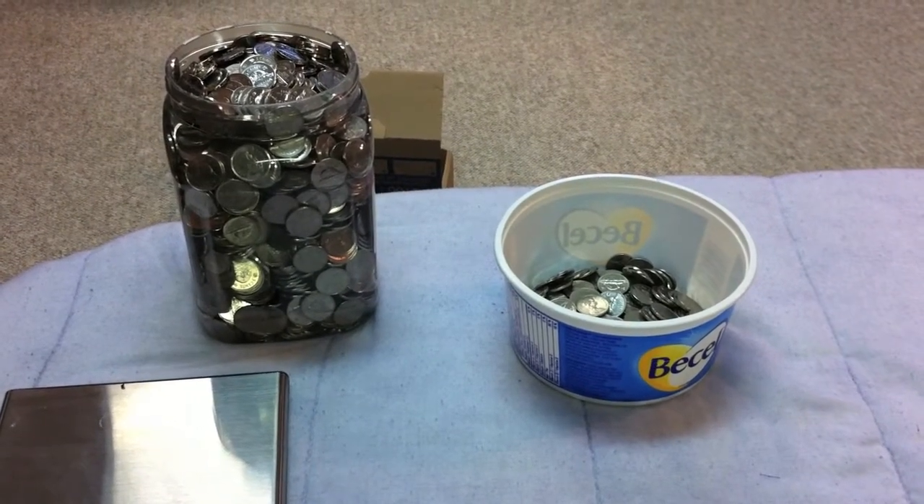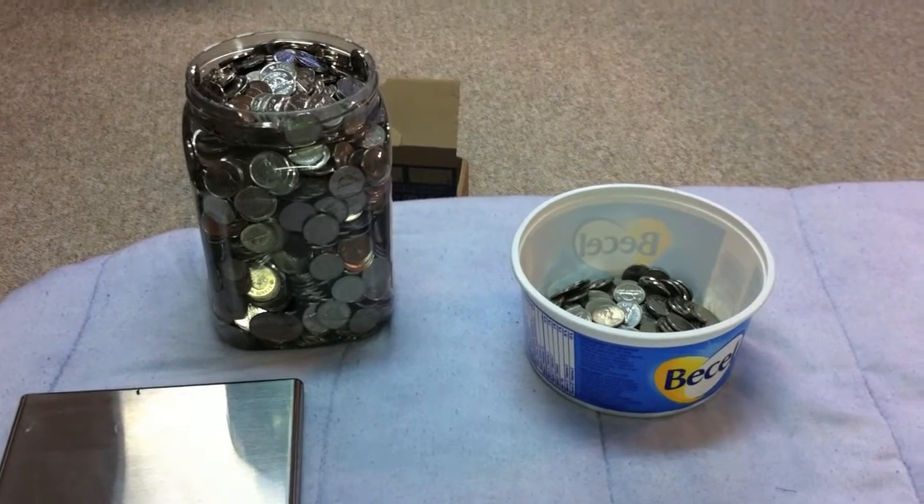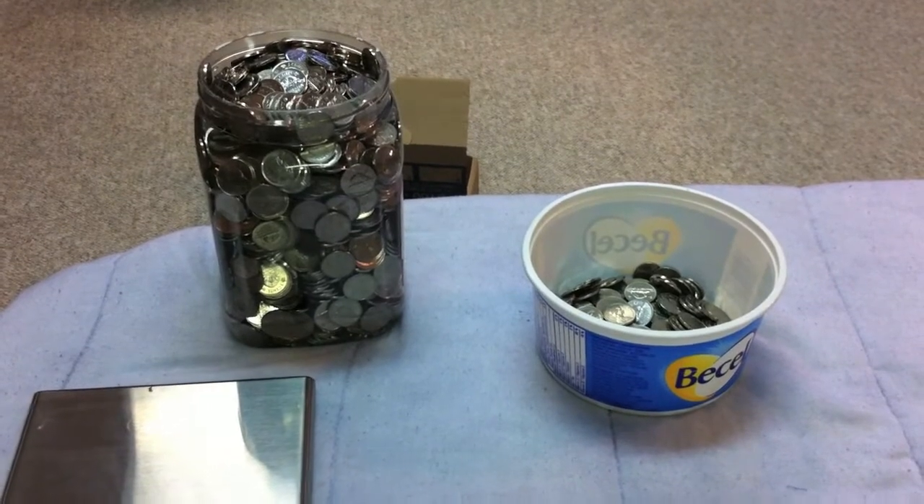Hey everyone, hope everyone's doing well. We just got finished coin roll hunting through our box of nickels for the weekend here, so we just thought we'd give you a little update and show you how we did.